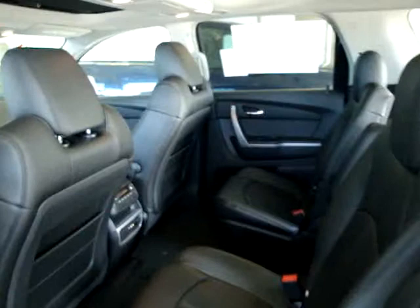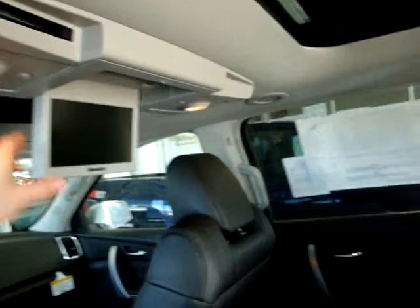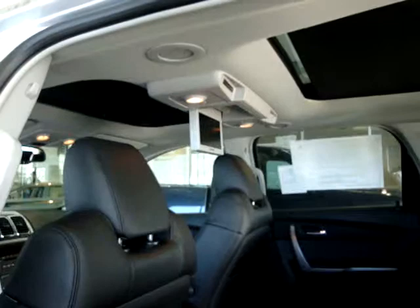Here's a view of your seven passenger seats with buckets. This particular vehicle does have the DVD player — there's your DVD screen, tilts, nice big screen. It also has two wireless headsets, a dual panel sunroof, and rear air and heat. You can see the vents in the roof there.